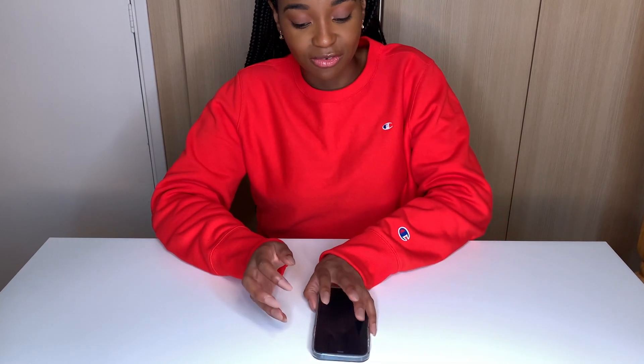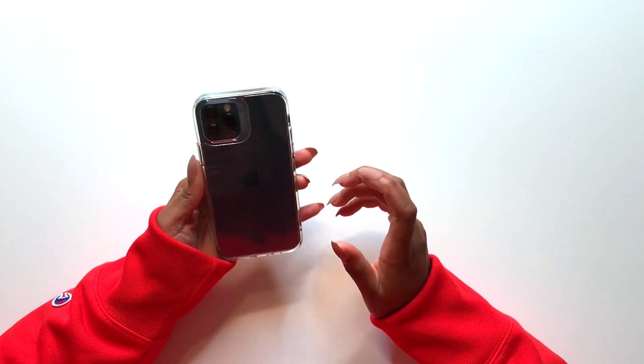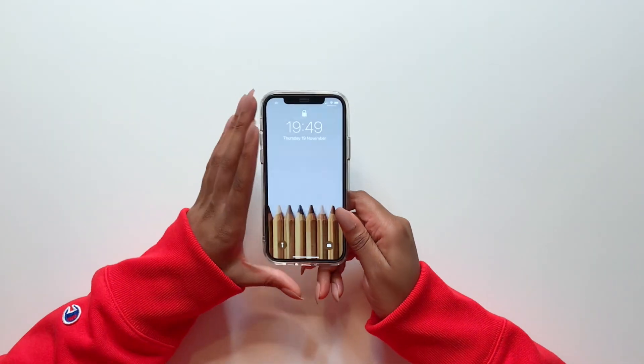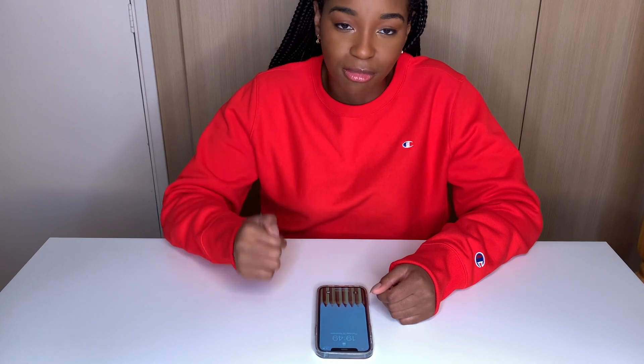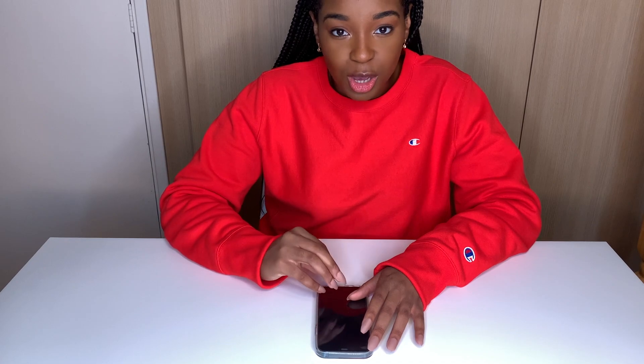I got an iPhone 12 Pro in Pacific Blue a few weeks ago, and I've been using it since then. I can say I'm really enjoying the phone. I shared a bit about it compared to my old phone in my iPhone 12 review, but one thing I really wanted to do with my old phone which I couldn't do was customize my home screen or my app icons.